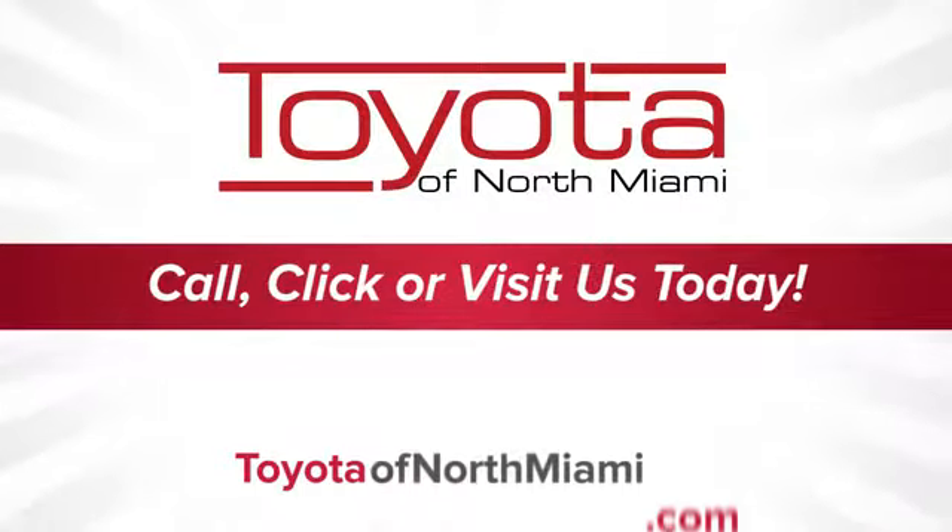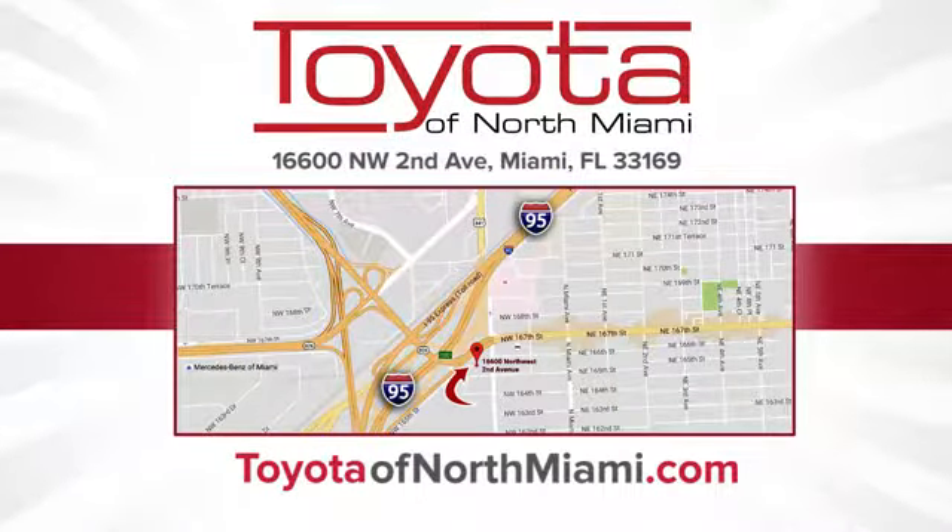Toyota of North Miami — call, click, or come see us today so we can exceed your expectations. We're conveniently located at 16600 Northwest 2nd Avenue in beautiful Miami, Florida.